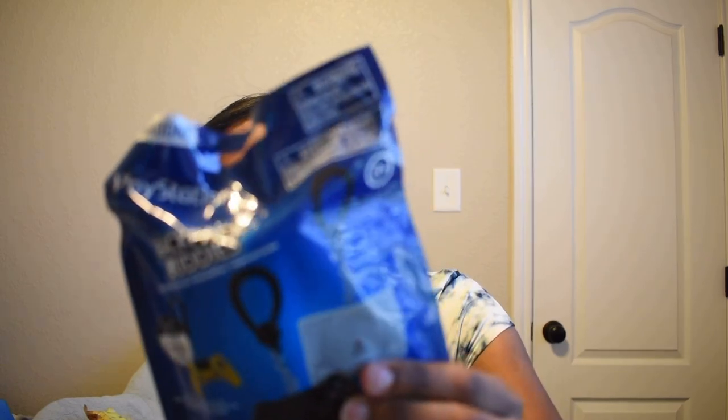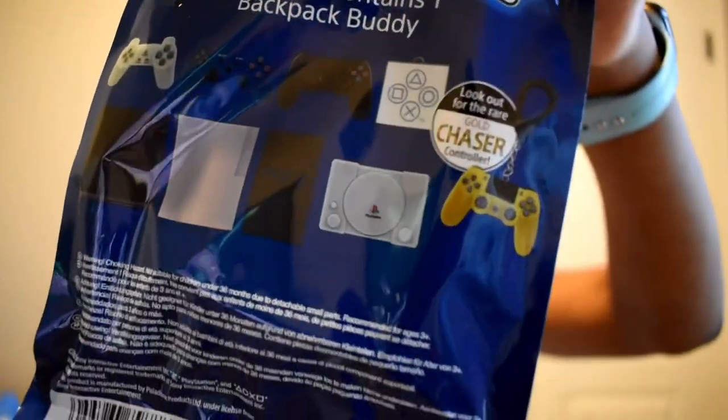I saw these ones in the store and they're PlayStation related — I thought that was really cool! These are also backpack clips. It comes in a little box and there are nine total. You've got some controllers and the consoles themselves, so we'll see which one I get.